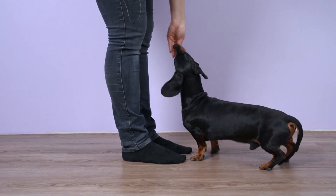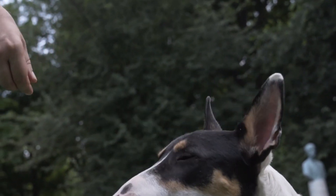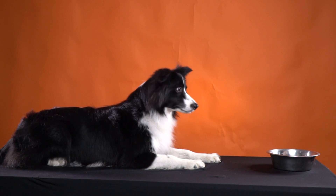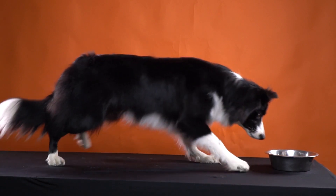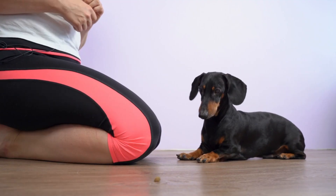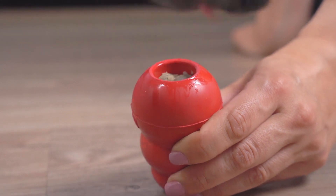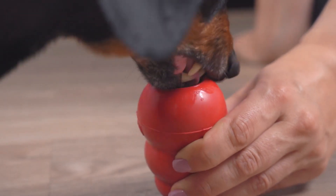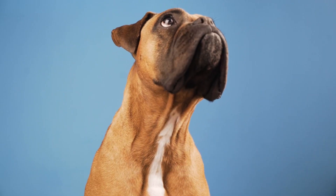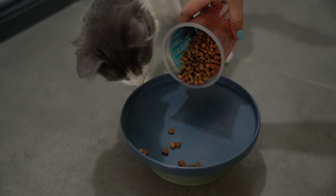Behavioral Training and Desensitization: behavioral training can play a significant role in slowing down a dog's eating habits. Wait Command: teach your dog the 'wait' command and use it during mealtime — start with small intervals and gradually increase the waiting time to help your dog learn patience. Food Dispensing Toys: use food dispensing toys that require your dog to manipulate or solve a puzzle to access the food, mentally stimulating your dog and slowing down their eating. Positive Reinforcement: reward your dog for eating slowly by offering praise or a small treat when they eat at a controlled pace.